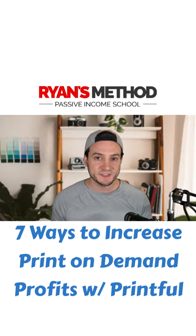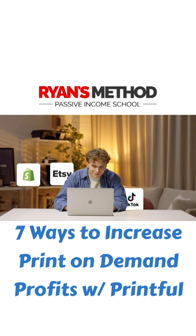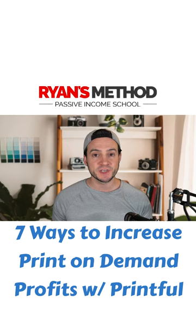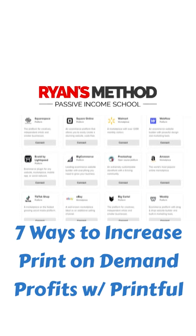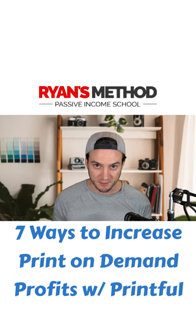The first tip I wanted to share is my favorite tip you're going to hear in this video — and that is to occupy as much online real estate as possible with your products for your customers to purchase. Printful integrates directly with over 20 different marketplaces and platforms where we can create product listings. And when they sell, we get the benefit of automated fulfillment, which means we can focus on marketing our products because Printful is going to take care of printing and shipping them to our customers.